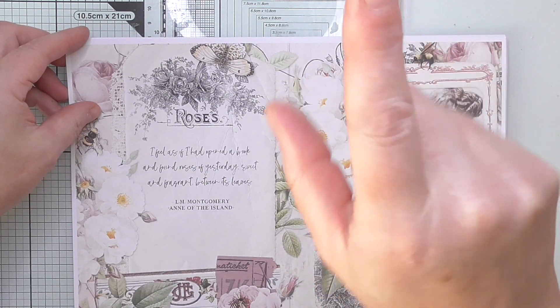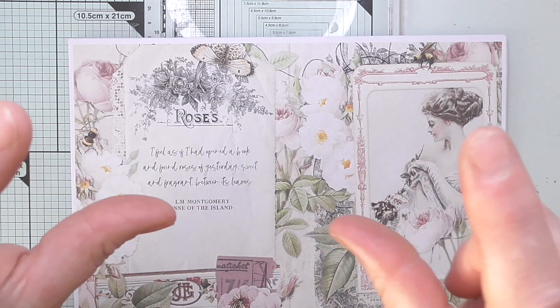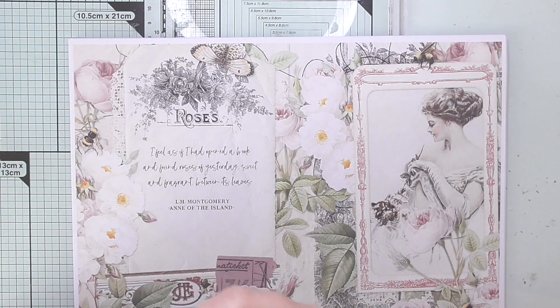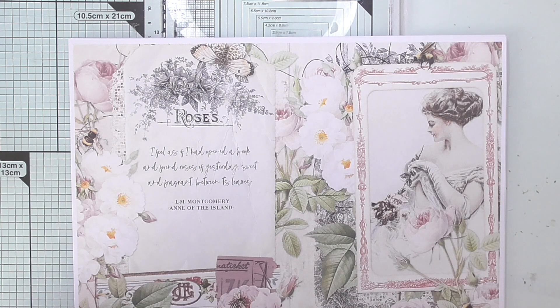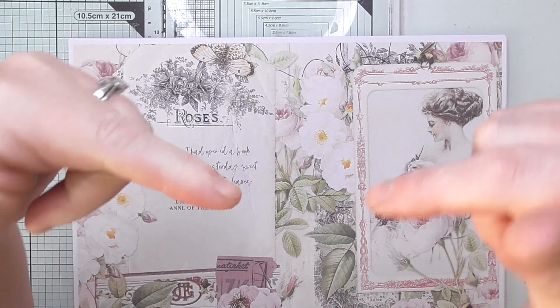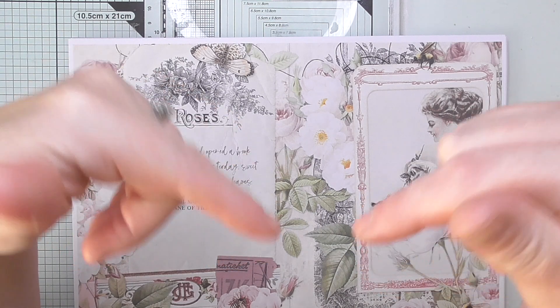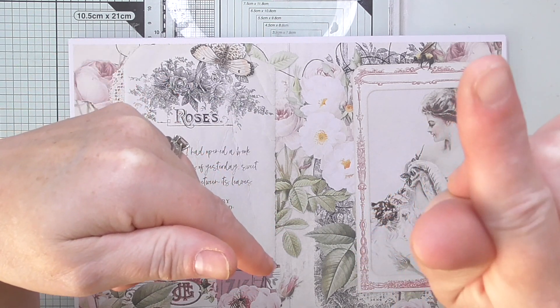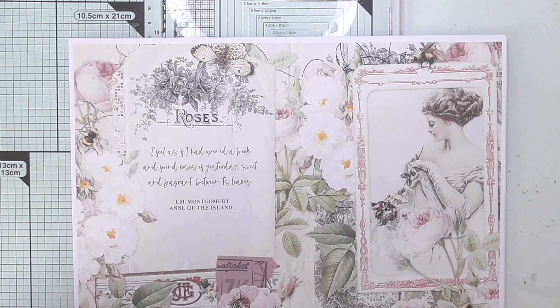You will notice on my main header there are little icons and there's a little cup of coffee. That will take you to a site called buymeacoffee.com. I'll also leave a link in the description box below on every video.